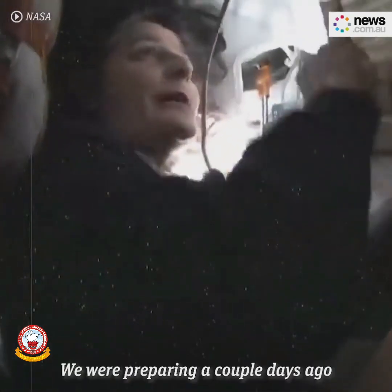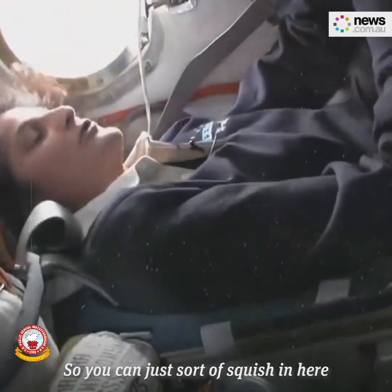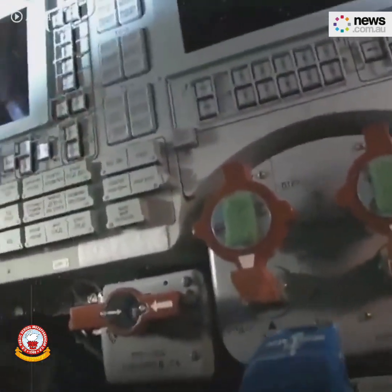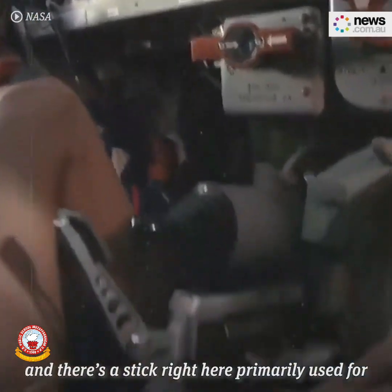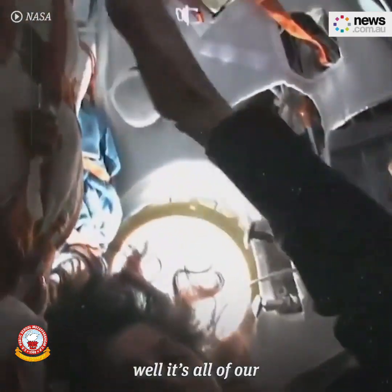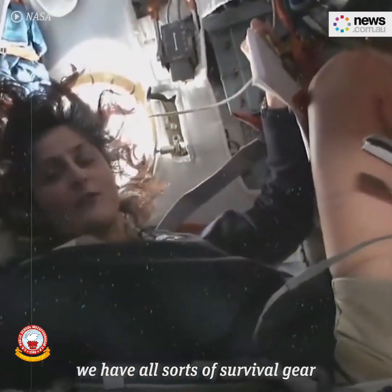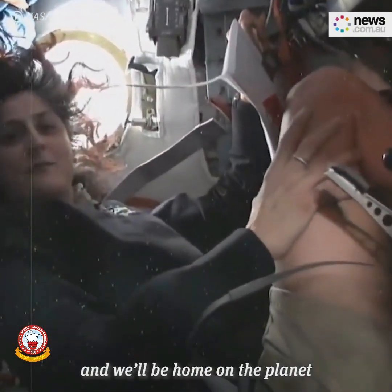We were preparing a couple of days ago for our ride home. The seat is molded to your body, so you can just sort of squish in here and be pretty relaxed — everybody has a handmade seat made for them. And then of course there's a control panel where we do most of our actions and work. There are hand controllers which you can fly the vehicle with, and a stick primarily used for communications when we're trying to talk to the ground. All the stuff behind us is our parachute and all of our survival gear, in case we end up landing in some strange place on the planet and nobody's there to rescue us right away. We'll be home on the planet within the next 12 hours — pretty shocking.